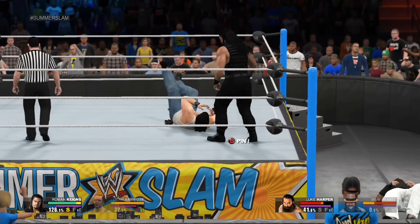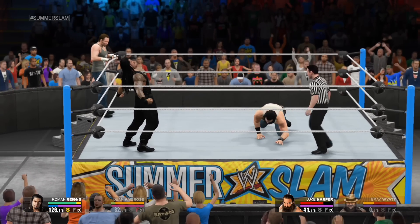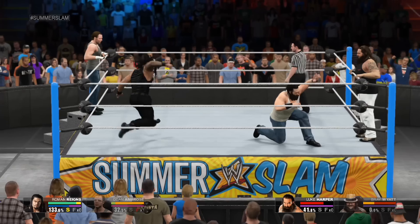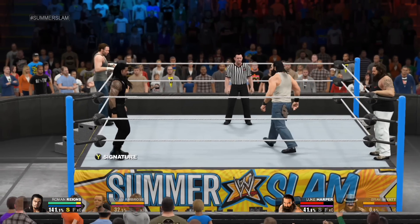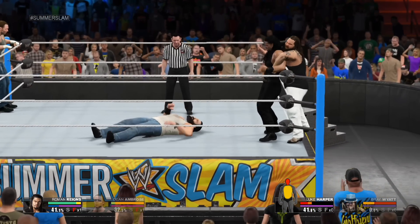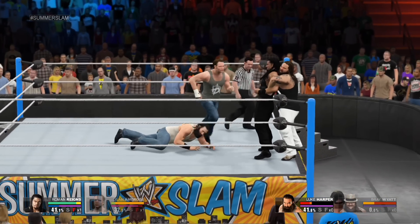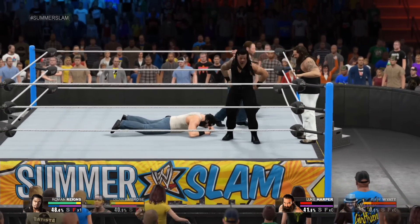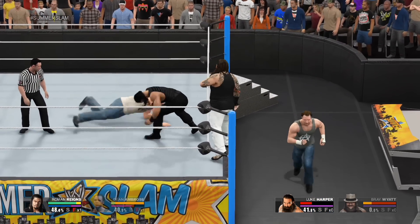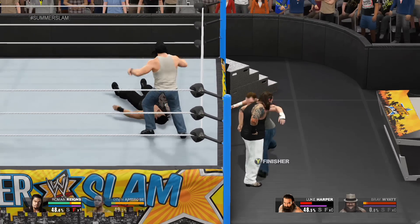Nothing pretty about that. Now he's back out on the apron, trying to get under his opponent's skin. What a move! Harper hits that hard — you never see Harper go down like that! And now the toll of this very physical contest is beginning to show on his body.